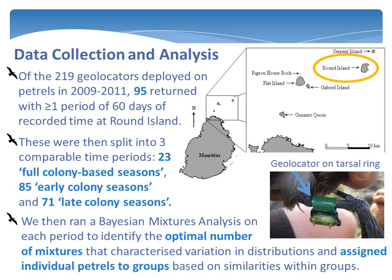To do this, the ocean was divided into regions based on sea floor topography, and locations from each petrel were counted in these regions. These data were then used in the mixtures analysis, which calculates the optimal number of groups — known as mixtures — appropriate to represent the variability in the data. It then assigns petrels to mixtures based on similarities and differences in the distributions of locations within and between groups.